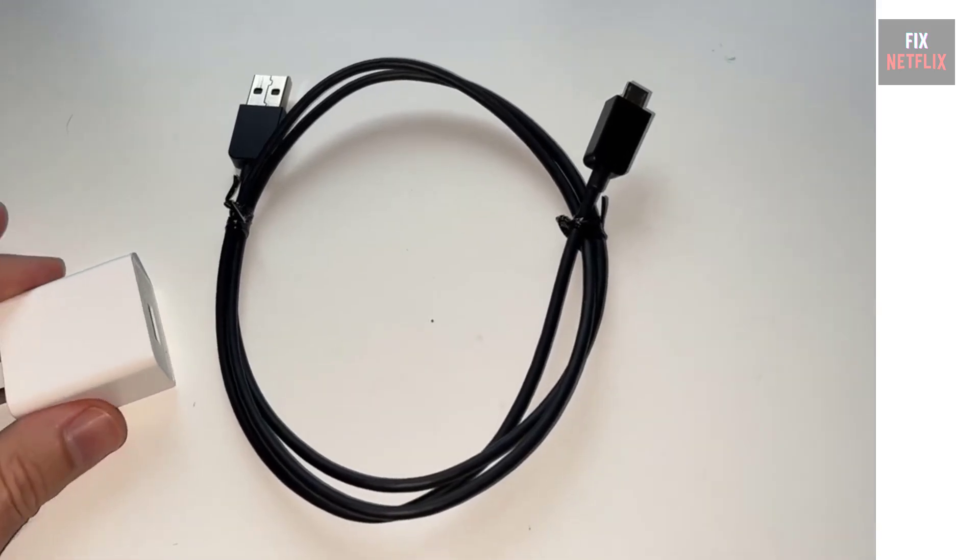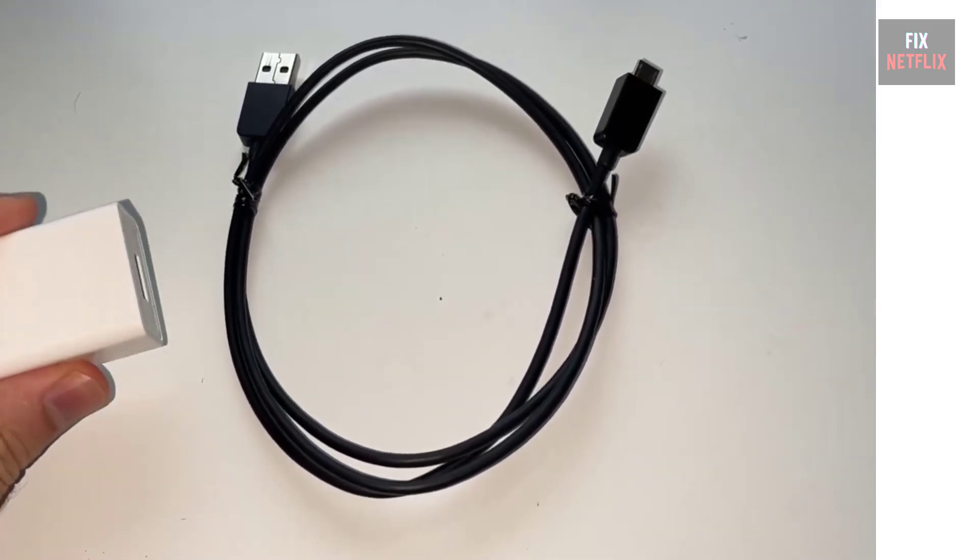Links to compatible power adapters and cables can be found in the description and pinned comment below.